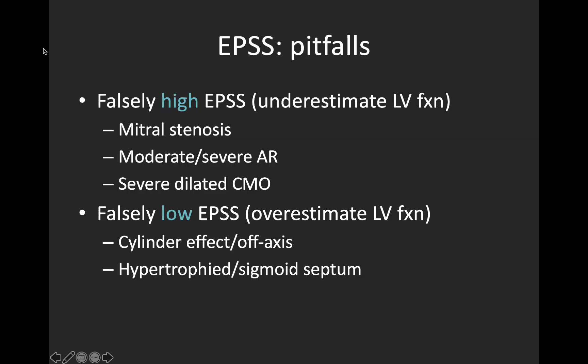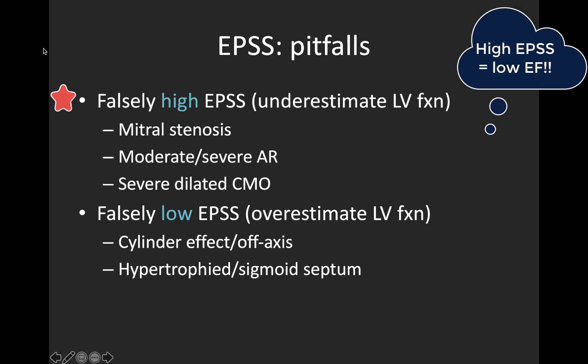It's important to mention a few common pitfalls with EPSS measurement as a surrogate of LV function. There are a few conditions that can give you a falsely high EPSS measurement, leading you to underestimate LV systolic function. Remember, a higher numerical EPSS corresponds to a lower LVEF. One of the big things here is valve problems — in particular mitral stenosis, where minimal movement of the anterior mitral leaflet is due to intrinsic restriction of the valve leaflets, not poor LV function. Similarly, moderate or severe aortic regurgitation will also do this, as a strong regurgitant jet will hit the anterior mitral valve leaflet, causing fluttering and less pronounced opening. Finally, very severely dilated cardiomyopathy can also cause this due to a very large LV cavity size, though this is often accompanied by true LV systolic dysfunction.